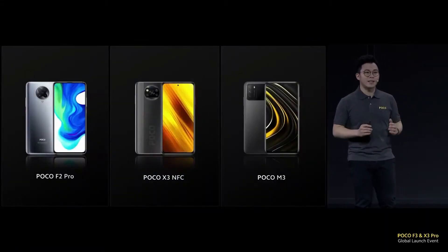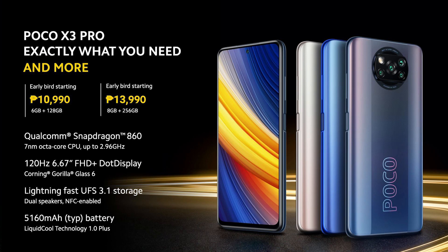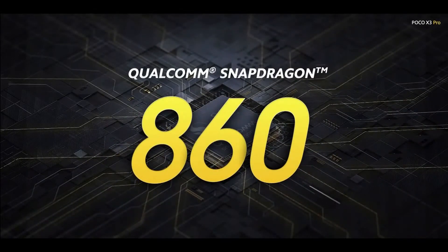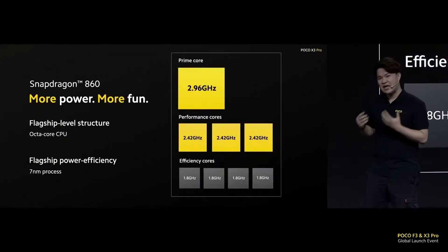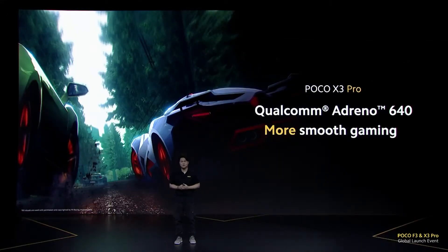Welcome back to the channel. I just watched POCO's launch for the POCO X3 Pro and F3 — it's insane. This video will focus on discussing the X3 Pro and sum up the things you need to know about it. If performance is what you're looking for in a budget-oriented smartphone, these specs don't seem like specs for a mid-range phone. POCO wants to raise the standard for mid-range smartphones.